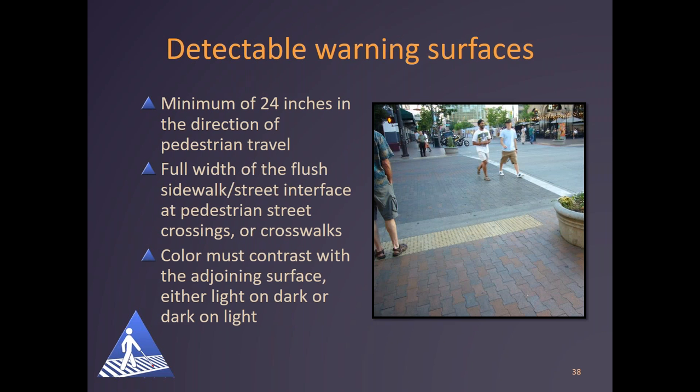Specifications for installation of detectable warning surfaces include that the surface is a minimum of 24 inches in the direction of pedestrian travel, is installed the full width of the flush sidewalk-street interface at pedestrian street crossings or crosswalks, and the color must contrast with the adjoining surface — either light on dark or dark on light. A photo shows a detectable warning surface installed at a crosswalk, with a person standing on one edge of the yellow detectable warning surface extending to a planter on the other edge at the edge of the street.